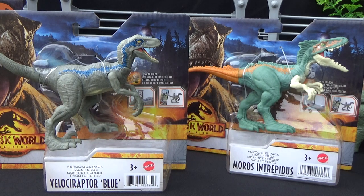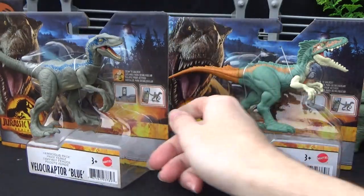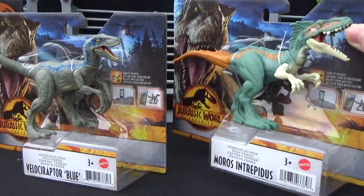Hey guys, it's Brendan the Paleo Dude, and welcome back to another video. Today we'll be taking a look at the Ferocious Pack Velociraptor Blue and the Morus Intrepidus.